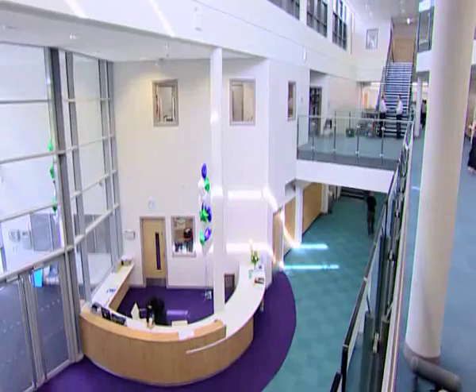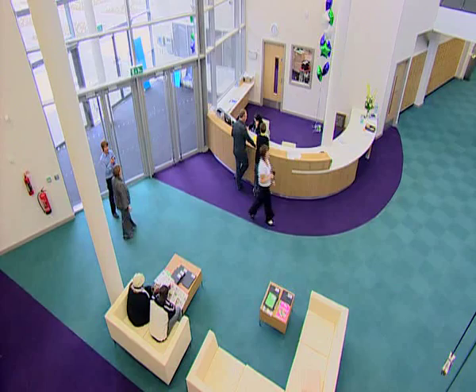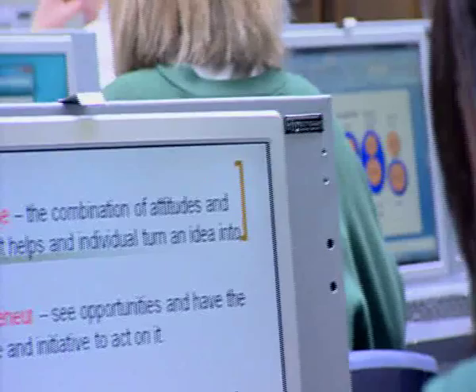The thing that really hits you when you come into the building is just how welcoming, bright, airy it feels. I think there'll be a wow factor. I think the pupils can see that we're serious about their education. It's a fantastic learning environment for the pupils. It just makes you feel not like a student but like an adult just going to work.